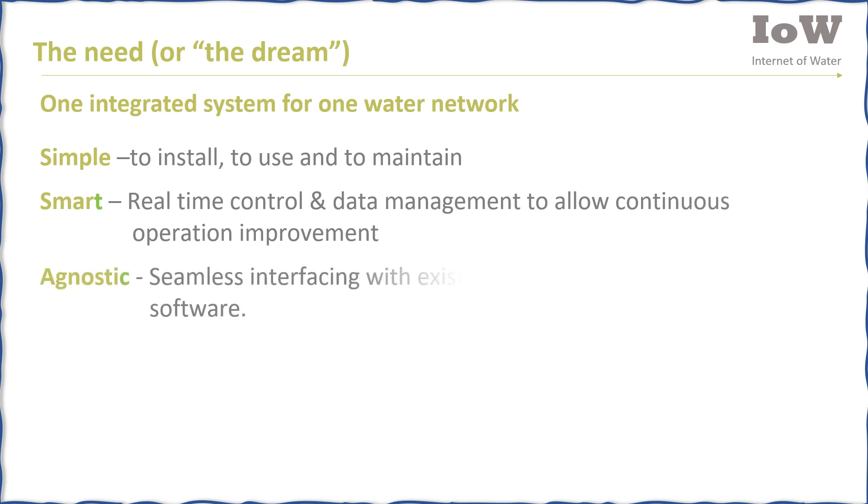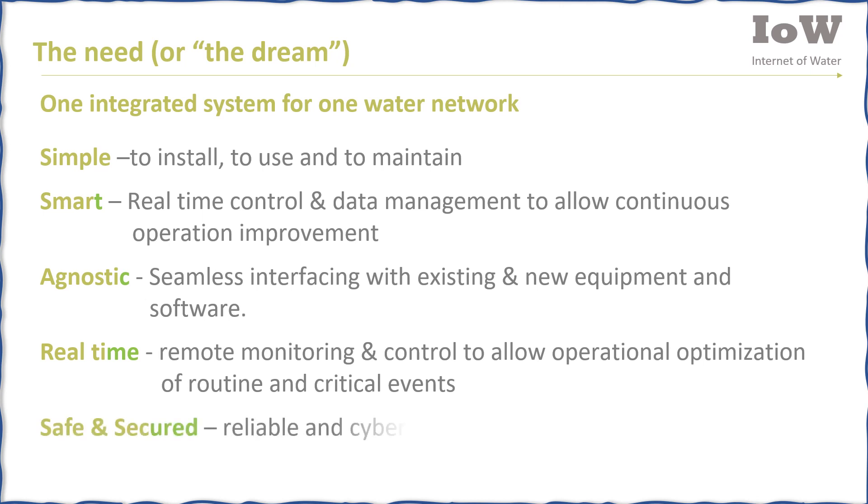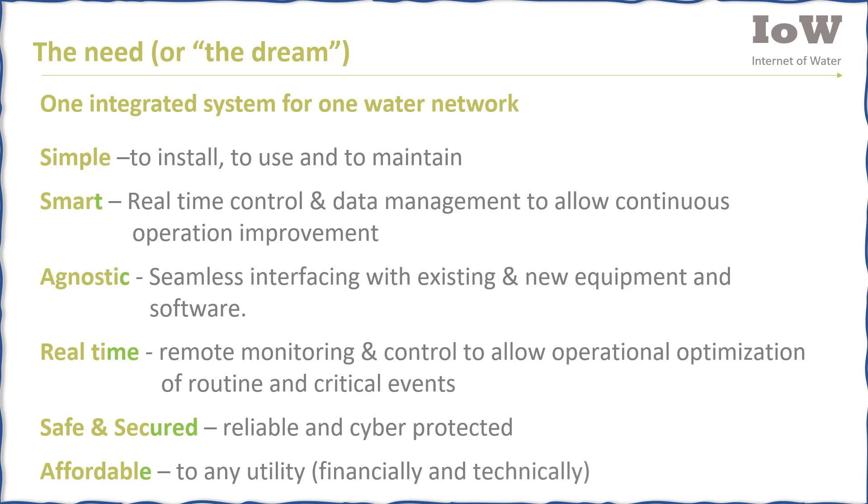The system should be agnostic, meaning seamless interfacing with existing and new equipment and software. Real-time remote monitoring and control to allow operational optimization of routine and critical events. It must be safe and secured, reliable and cyber-protected. And, of course, affordable — to any utility, financially and technically.